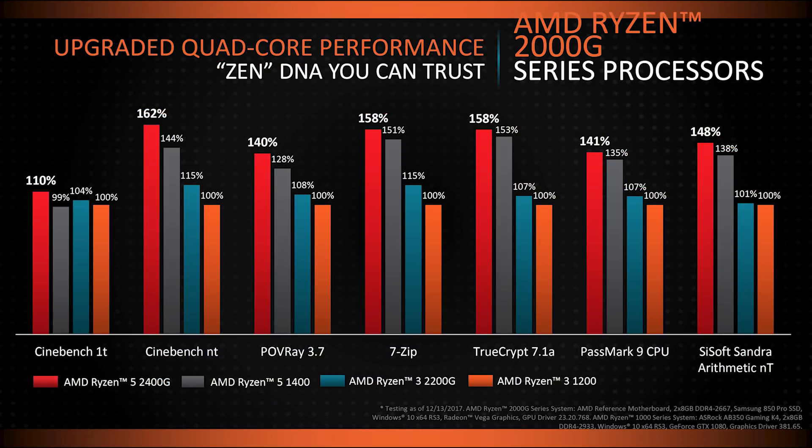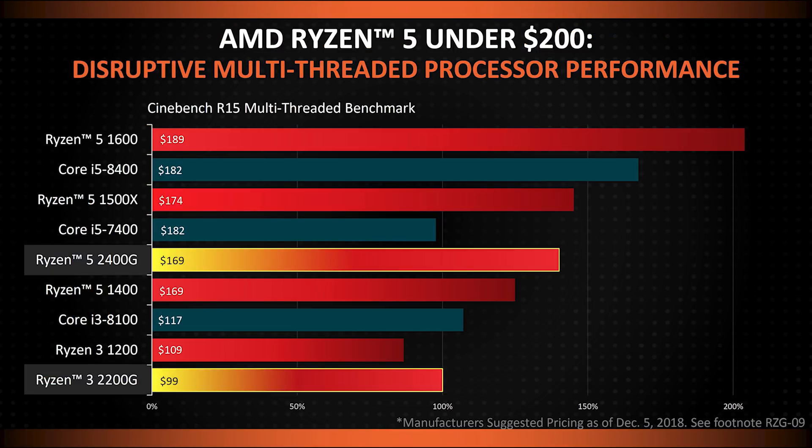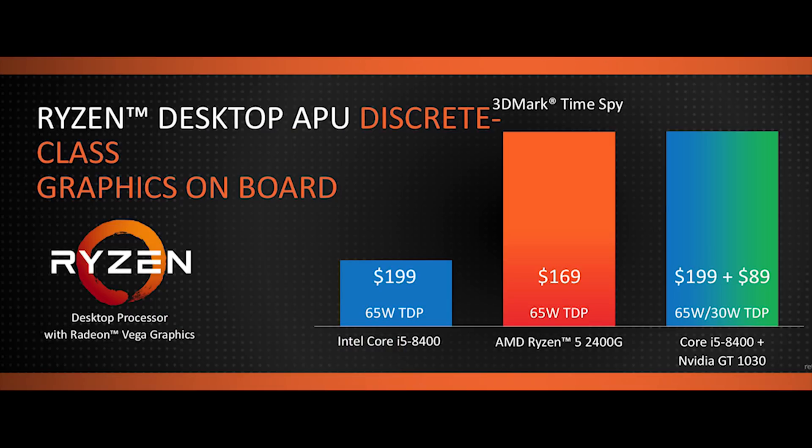You can see that through higher clock speeds, the 2400G and 2200G are able to easily outperform the 1400 and 1200 in every single application. Even buying an integrated GPU you won't need with a discrete card, it's hard to argue against these numbers given how low the new APUs are priced. In multi-threaded environments, the 2400G and 2200G are not only better than the original Ryzen CPUs they're replacing, but they can also handily beat Intel CPUs from a price-to-performance standpoint. AMD even tested the Ryzen 5 2400G against Intel's i5-8400, and integrated performance will line up with that Intel CPU when paired with a discrete GT 1030 GPU — while the Intel/AMD setup will have a TDP about 30 watts higher than the integrated AMD solution.